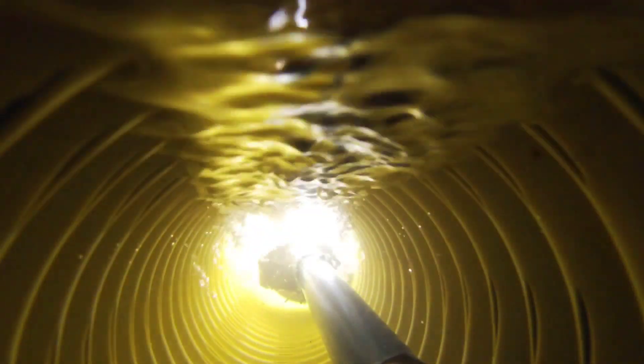Basically, water finds the path of least resistance. So wherever there's air, the water is going to fill that void that's creating the air. The drainage pipe creates a giant void, and the water then fills the void.